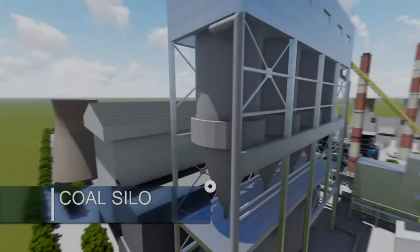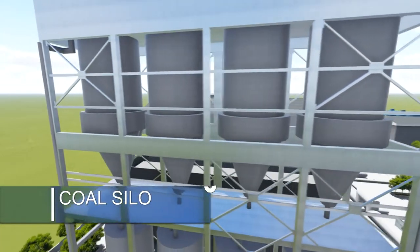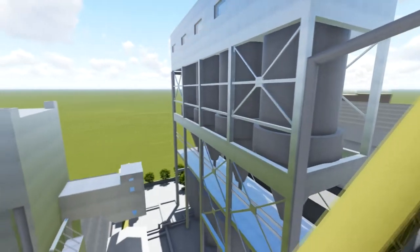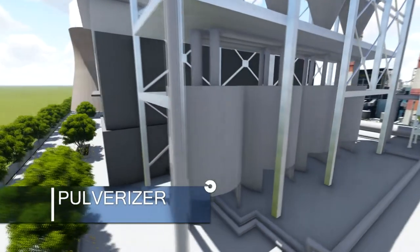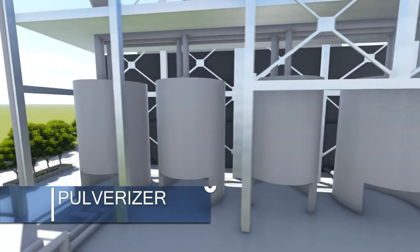Coal silos regulate the amount of coal that will enter the pulverizer. The pulverizer serves as the grinder of coal so that it is easy to generate heat energy in the furnace.